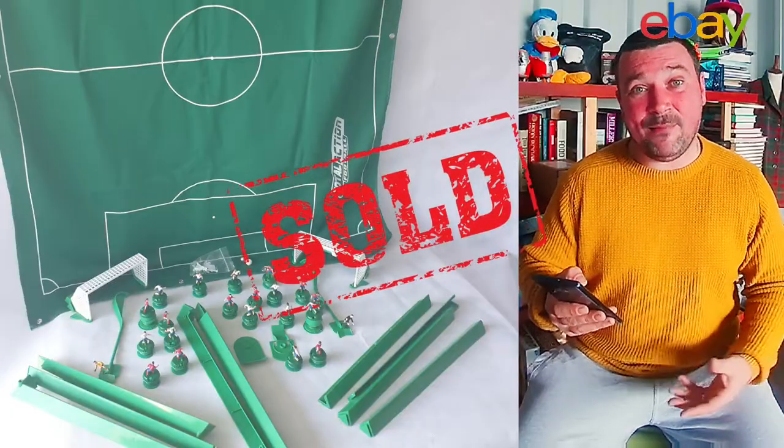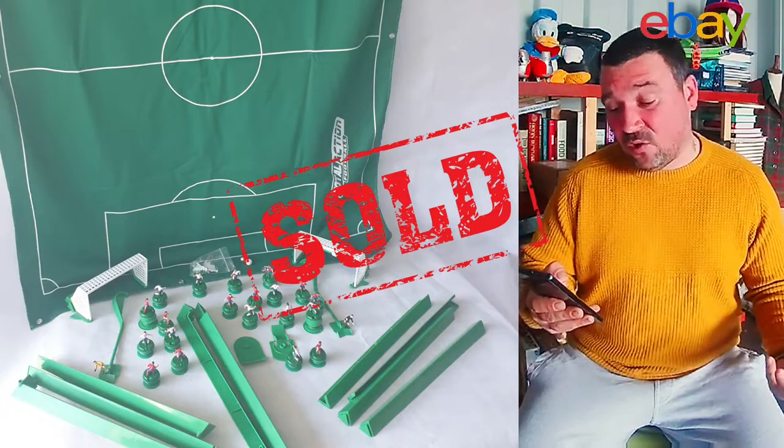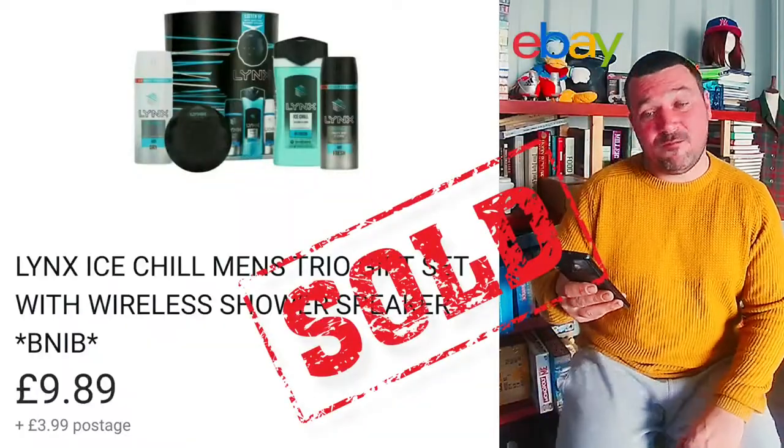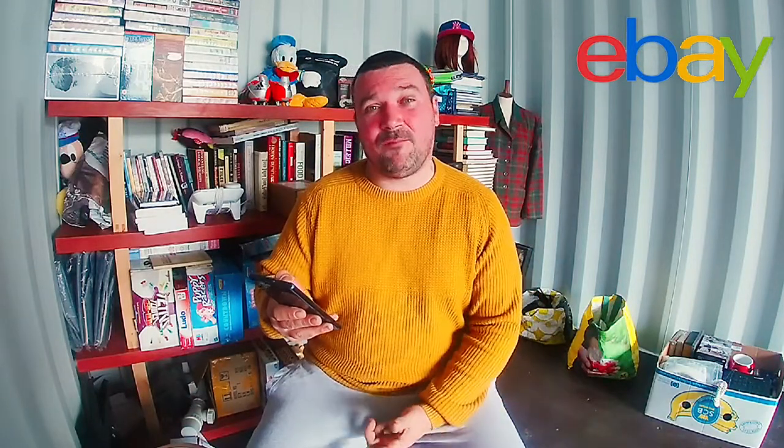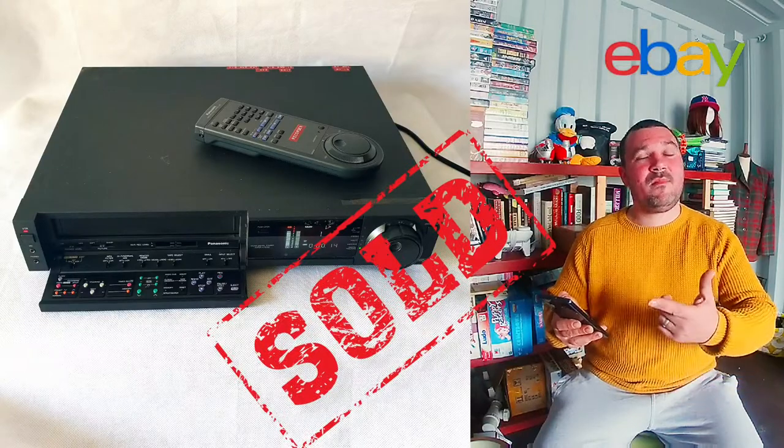Do you remember the video I made on how to list on eBay where I used the Total Action Football game as an example? Well, that went out the door — I sold it for £15.99. I also sold a few more Links bundles; this one in particular went for £9.89 plus £3.99 shipping. I paid £3.50 to £4 for that.